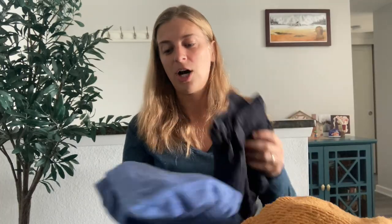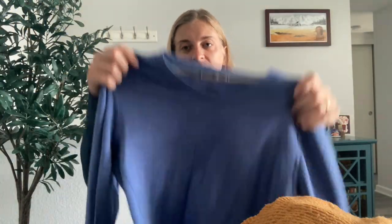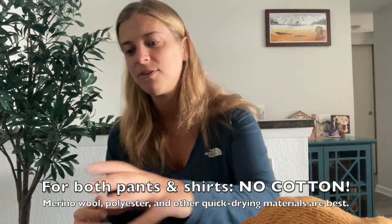I brought a swimsuit, which I used for the polar plunge. Next is your base layer — I brought two thermal pants and two thermal tops. One is a merino wool shirt, which was very cozy and soft.